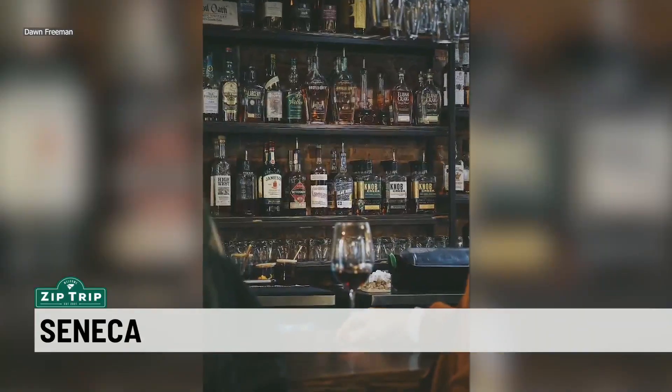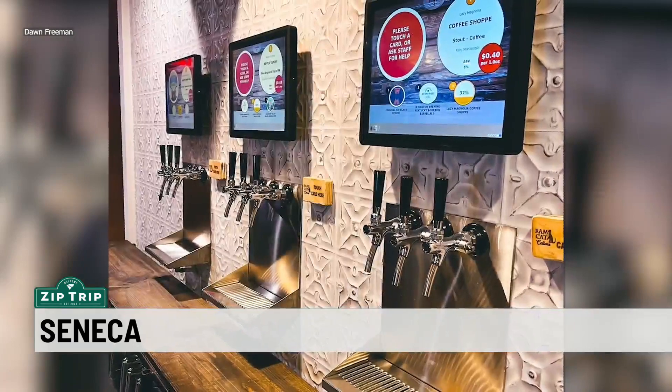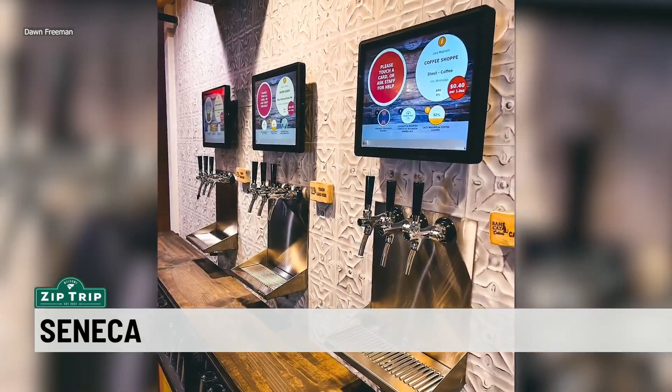Before that, you can actually spend some time upstairs. Let's talk about Stock and Barrel — it's a butcher shop with a little twist. It's got a full wine selection, over 150 bottles from all over the world.